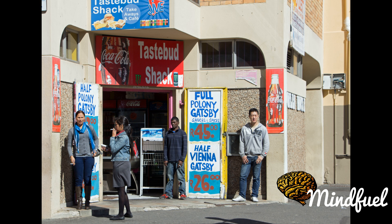A personal-sized Gatsby sandwich prepared with calamari and chips is sold at a food stall for R45, approximately USD $3.75. In October 2013, an event in Cape Town occurred at a waterfront where chefs prepared a Gatsby sandwich that was over 8 meters long.